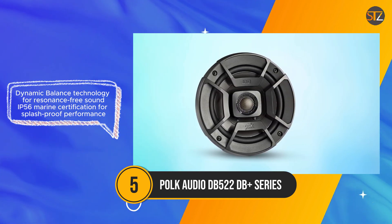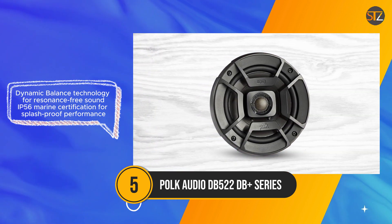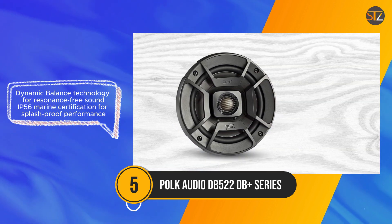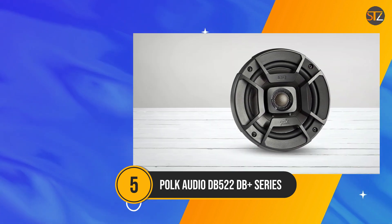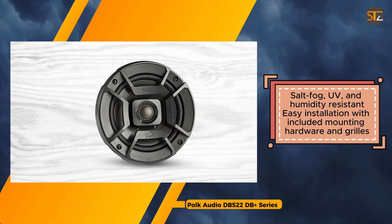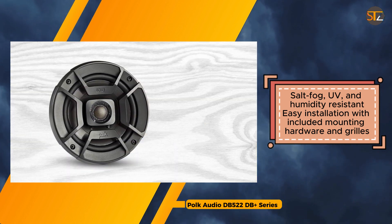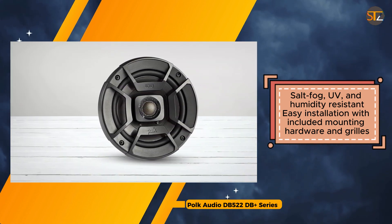It comprises a five-and-a-quarter inch polypropylene woofer cone paired with a three-quarter inch silk dome tweeter, augmented by a built-in crossover that ensures clarity across the entire frequency spectrum. The integration of Dynamic Balance technology further enhances sound quality by eliminating resonance, resulting in crisp and balanced audio output. Notably, the DB522 holds an IP56 marine certification, indicating its ability to withstand splashes and harsh environmental conditions including salt fog, UV exposure, and humidity.